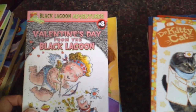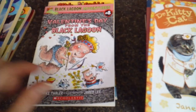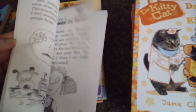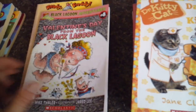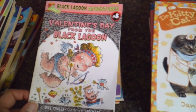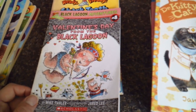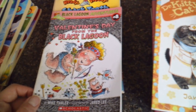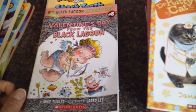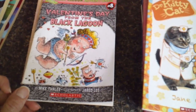We also got Black Lagoon Adventures: Valentine's Day from the Black Lagoon. We read this one — I wasn't crazy about the series, but Little Z seemed to enjoy it. It seems more like a boy book. I did buy a few more based on the holidays — waiting at the border for me will be the April Fool's and St. Patrick's Day ones. Throwing them in once on a holiday is not going to kill me, but they're definitely not the best literature available.